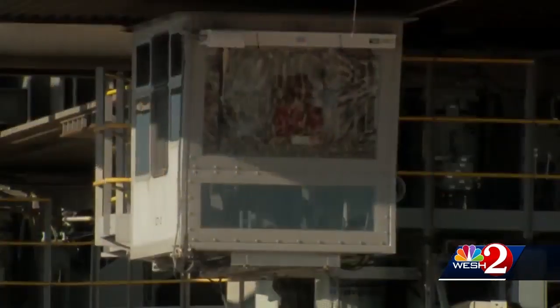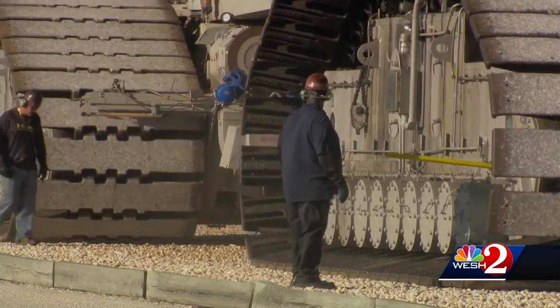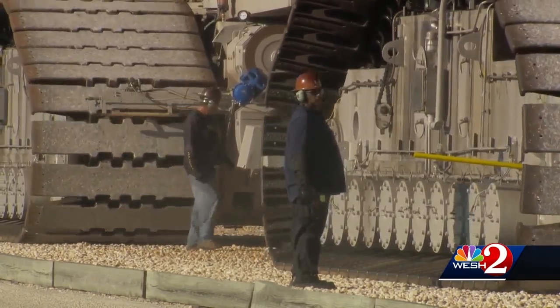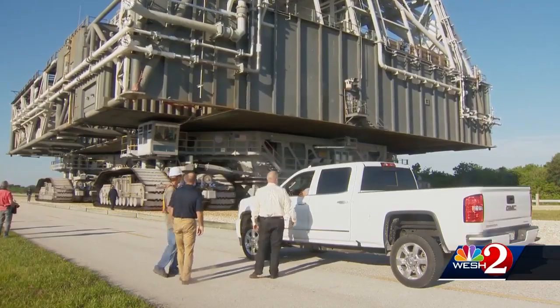This is our launch day from a hardware development standpoint, and we've been focused on the construction and the testing for a couple of years now. And to see it coming to fruition is just amazing.